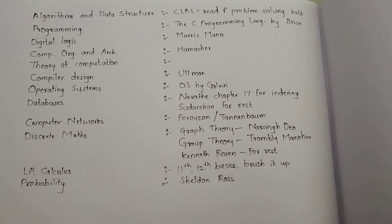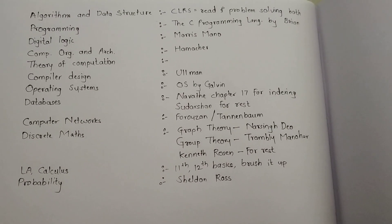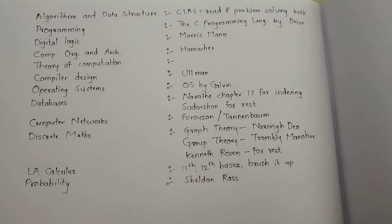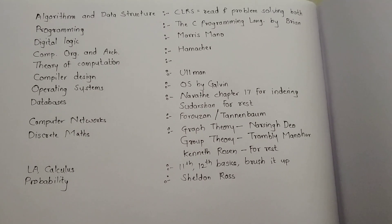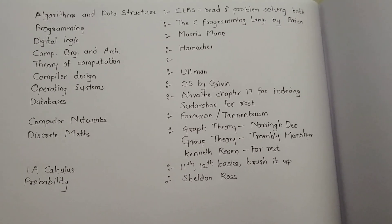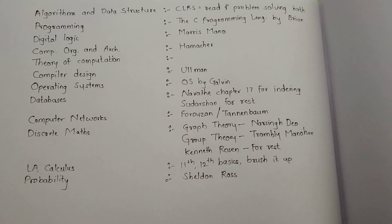For Discrete Maths, it's well sorted. For graph theory, you will have to read Narsingh Deo. For group theory, Tremblay and Manohar. Kenneth Rosen is the best book for the rest of discrete maths. Coming to Linear Algebra and Calculus, the 11th and 12th class basics are just required — just brush them up and go through the previous year questions.